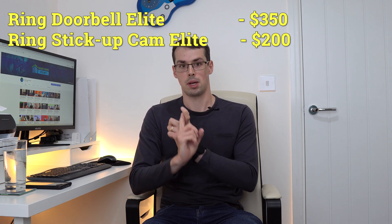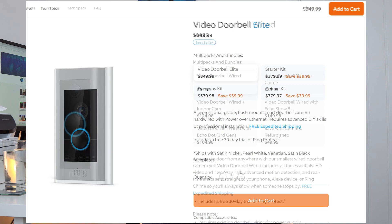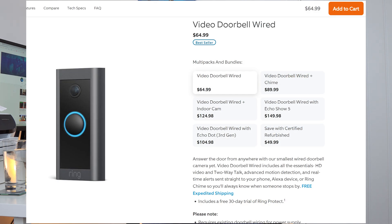Now, of course, Ring does offer two power over Ethernet devices: the Ring Doorbell Elite and the Ring Stick Up Cam Elite, but they are both quite expensive. The Ring Doorbell Elite is $350, which is five times the price of the Ring Doorbell Wired, even though they both offer pretty similar features. It would therefore be nice if Ring added an Ethernet option to most of their cameras and doorbells, or at least dropped the price of their current Elite products.